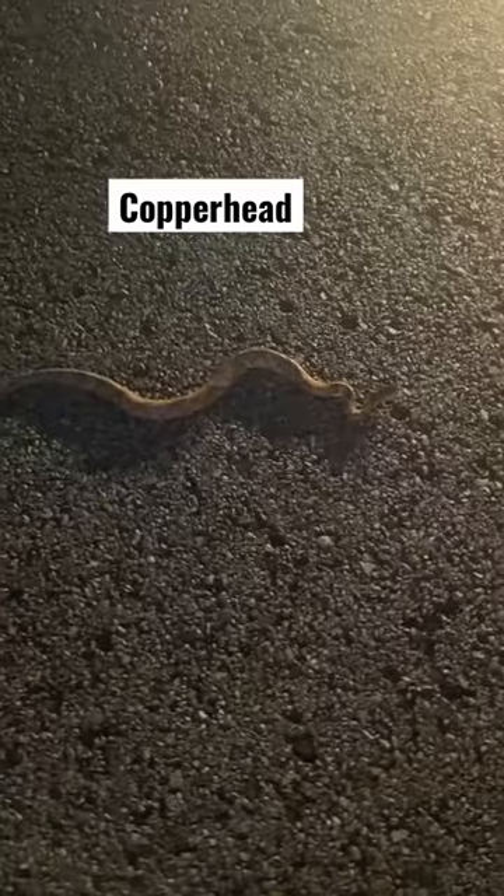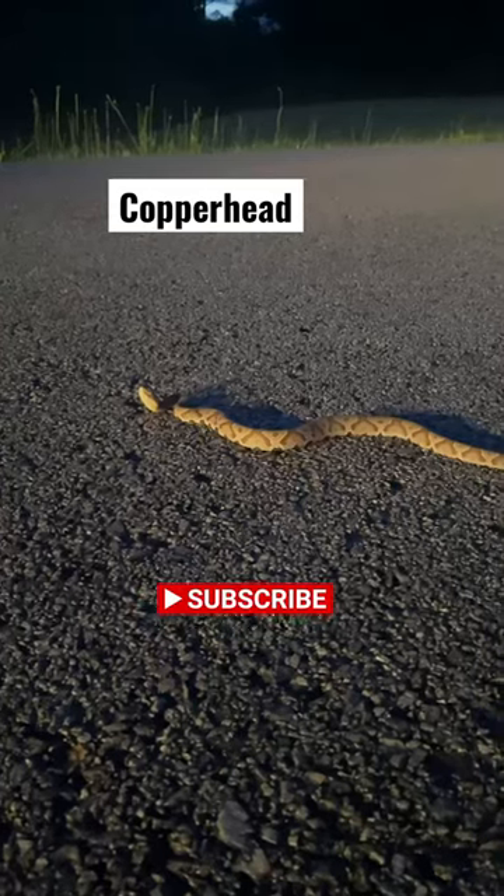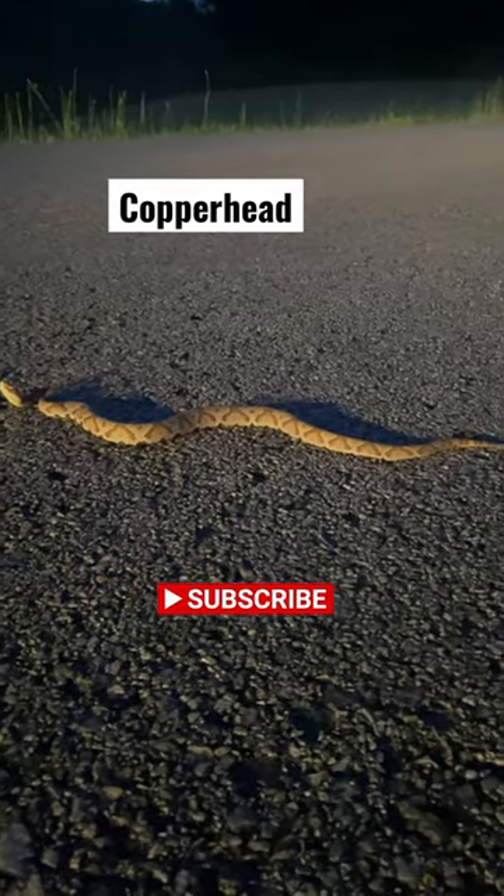It's extremely effective as camouflage, and most of the time they just sit really tight and you wouldn't even know they're there. They mostly stay in wooded areas, but...